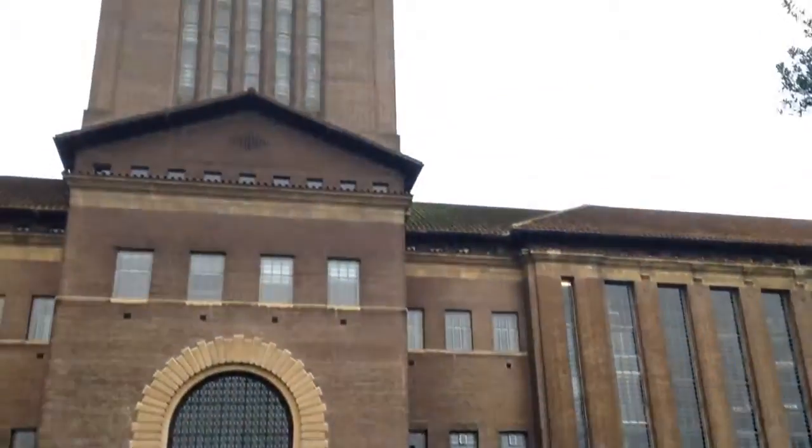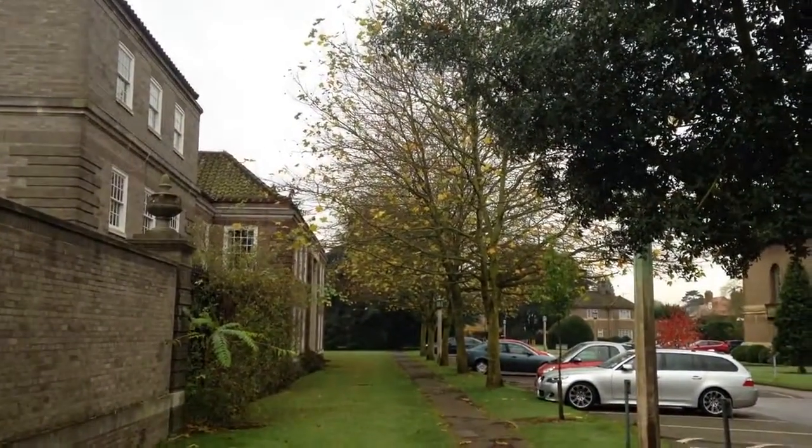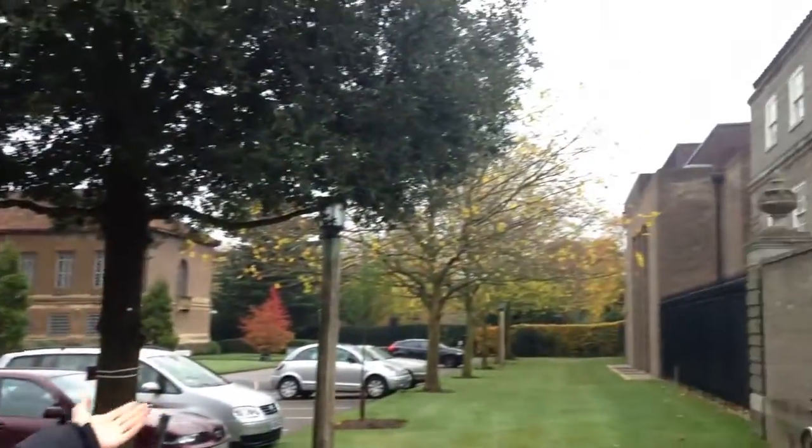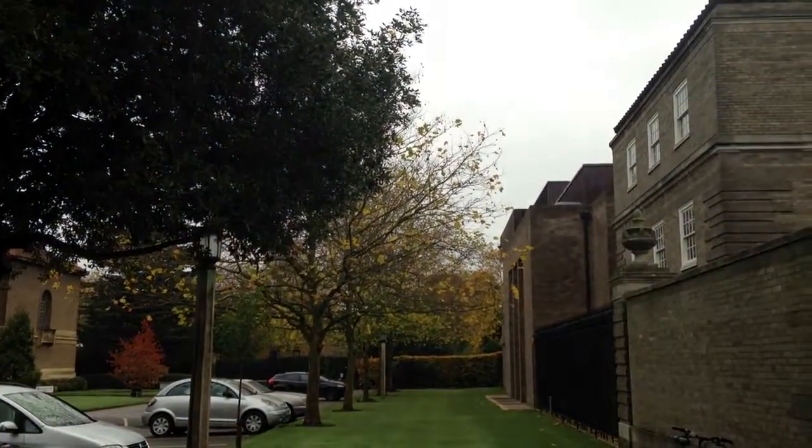So here we are in front of the University Library, a fount of all knowledge full of lots and lots of books. If you go down that way, you get to West Road with such delights as the Sidrick site and West Road Concert Hall. And if you go that way, you get to this passage thingy with trees.